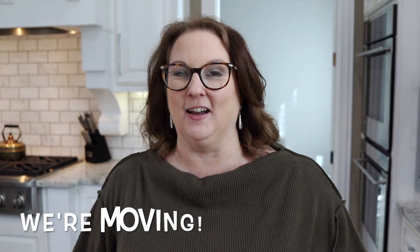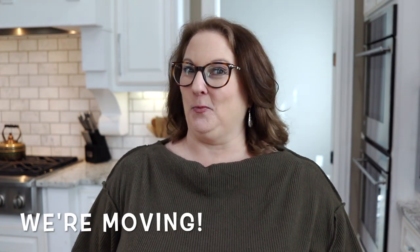Hey guys, it's Christy. Welcome back to my channel and happy new year. This is my first video of 2020. I can't believe I haven't made a video all of January yet. We have been in the process of moving, and I know that might be a surprise for a lot of you. If you follow me on Instagram you might already know that because I've been sharing things about it in my stories.